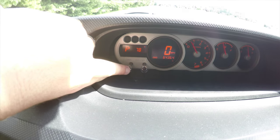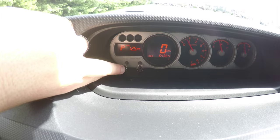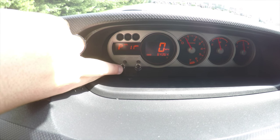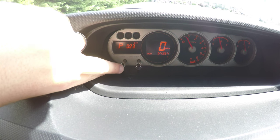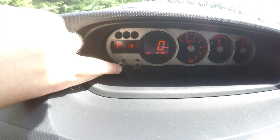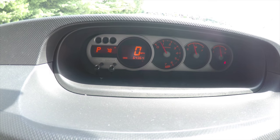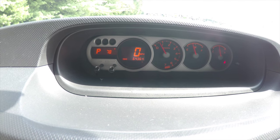By pressing the display button, it shows your miles per gallon, average miles per gallon, range to empty, average speed, elapsed time, current time, and outside temperature. You also have a digital speedometer. This vehicle currently has 64,364 miles on it.